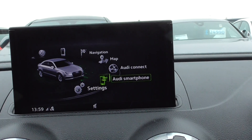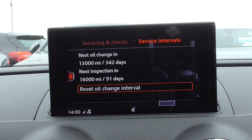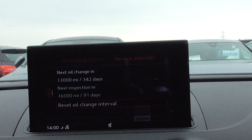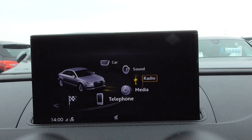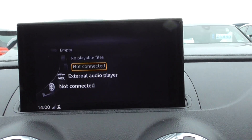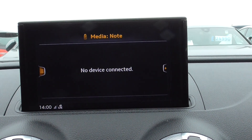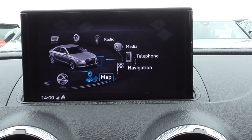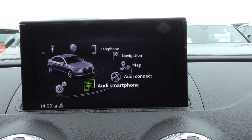The infotainment system — this is the newer style. So you've got your car details, servicing information, all your Audi drive select — so you've got auto, efficiency, comfort, dynamic, etc. Sound — you can adjust the bass and treble. The radio is full DAB, so you've got all the extended channels. Clicking through to media, you've got CD, SD, USB, AUX, and Bluetooth. So all modes of connectivity — Bluetooth phone, navigation. This vehicle does have sat nav, very easy and very responsive. Audi Connect and smartphone interface.